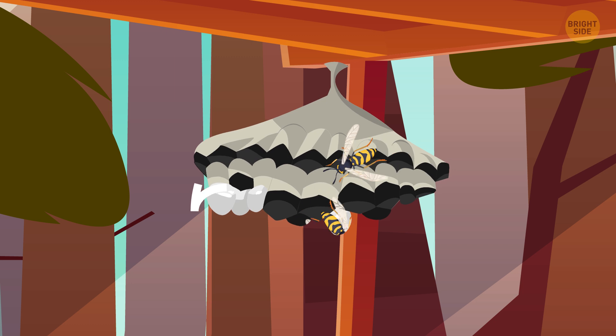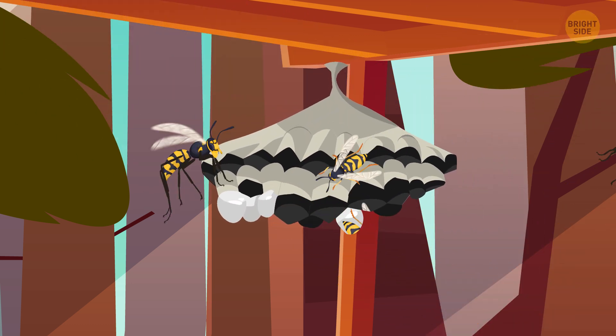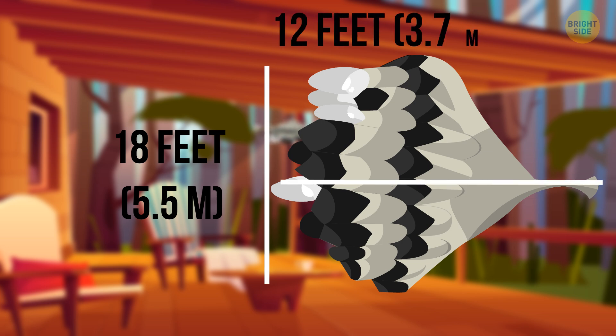They're mostly umbrella-shaped, made of grey, papery material. Wasps build it out of pulp or saliva. Their nests can get pretty big — the biggest wasp nest ever found was 18 feet across and 12 feet long.